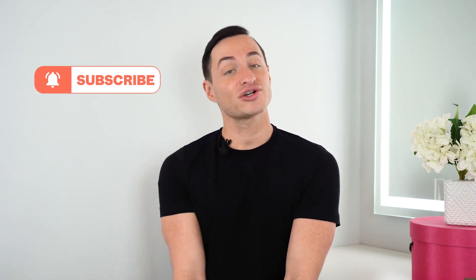Thank you so much for watching this week's episode of What the Dupe. Don't forget to like, comment, subscribe, turn on those post notifications, and let us know which dupes you want to see next.